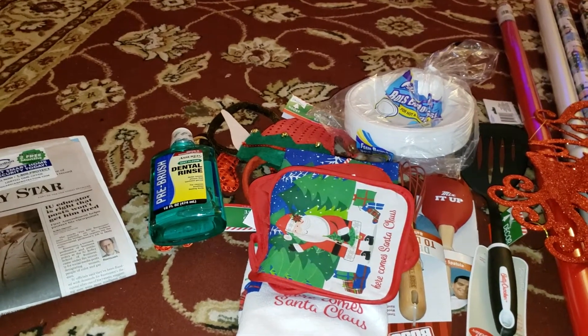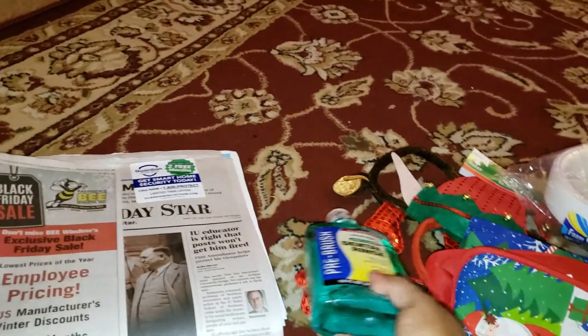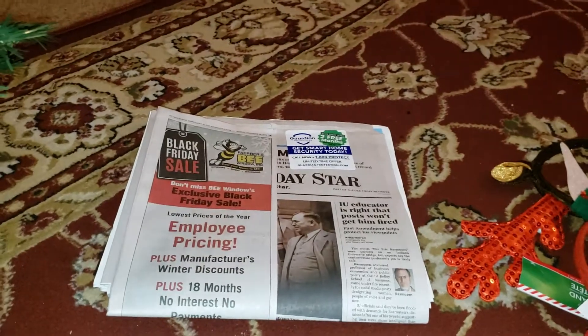Hello, welcome back to my channel. Today I went to Dollar Tree to get some things for Christmas.